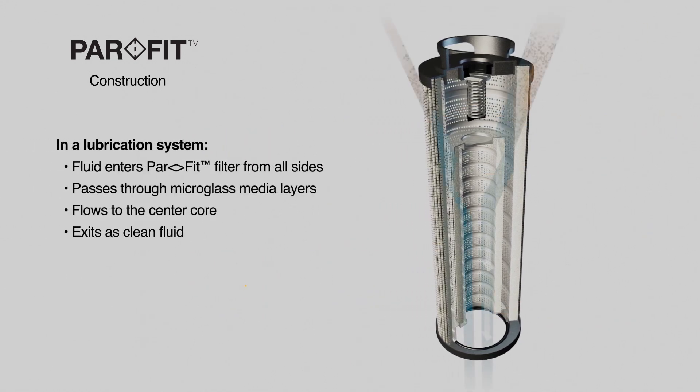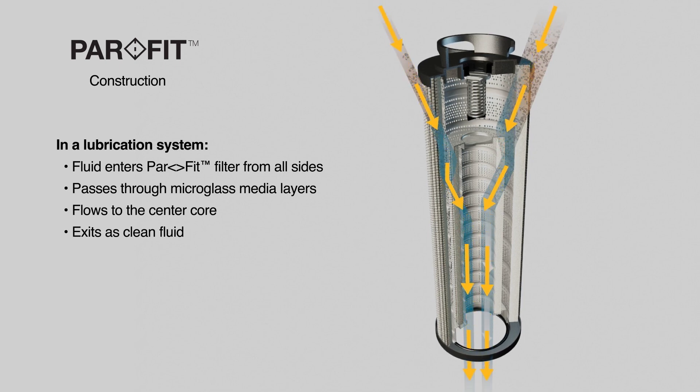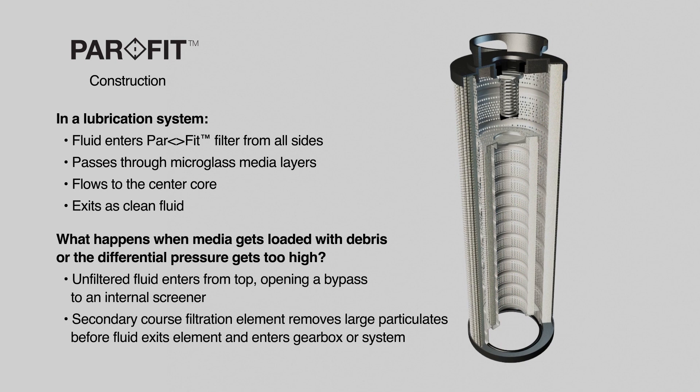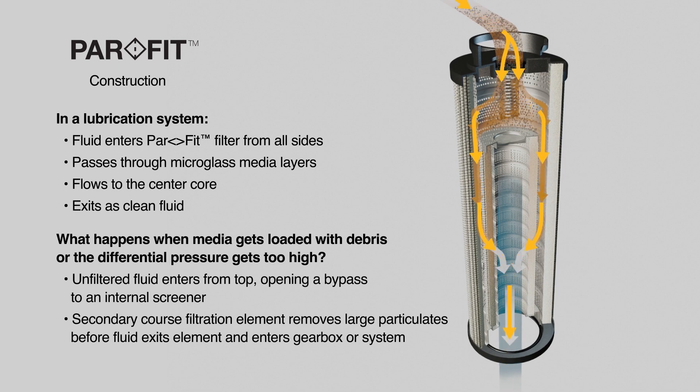In a lubrication system, fluid enters the PARFIT filter from all sides, passing through the micro glass media layers, flowing into the center core, and exiting as clean fluid at the bottom to service the gearbox. Should the media become loaded with debris or the differential pressure gets too high, the unfiltered fluid will enter from the top, opening a bypass to an internal strainer that will remove large particulates before the fluid exits the element and enters the gearbox or system.